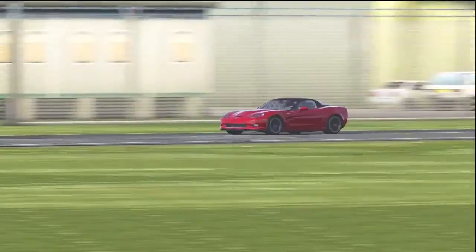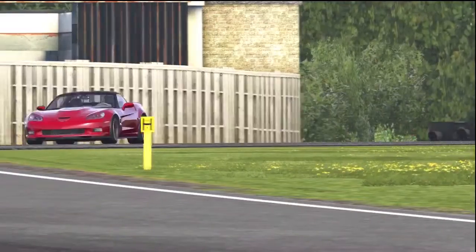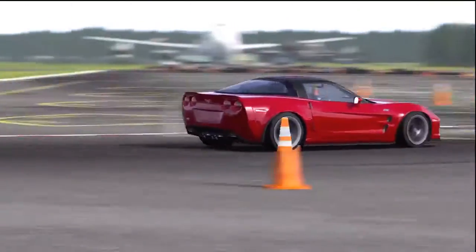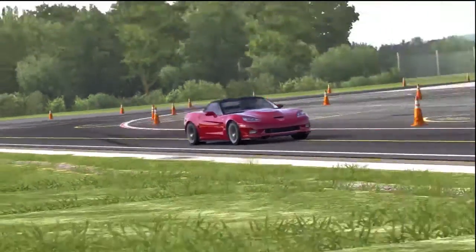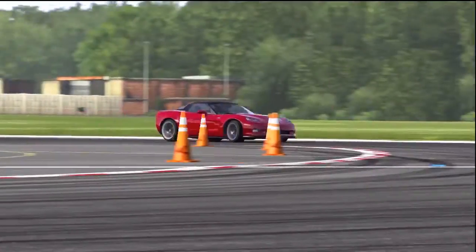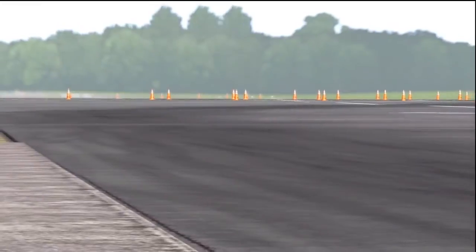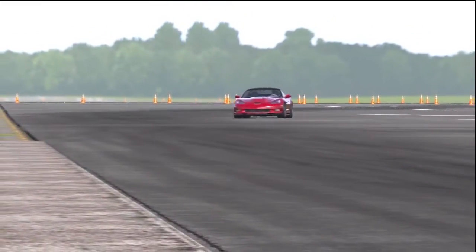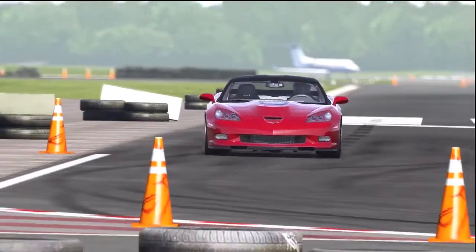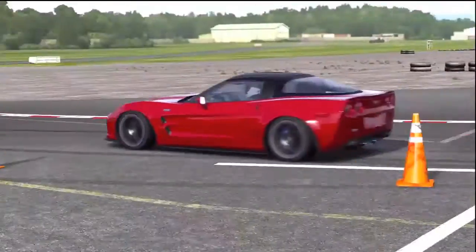The Corvette ZR1 and the Dodge Viper SRT — really actually liked doing that intro, it's a lot of fun. I'm talking about the Viper, not the Corvette.